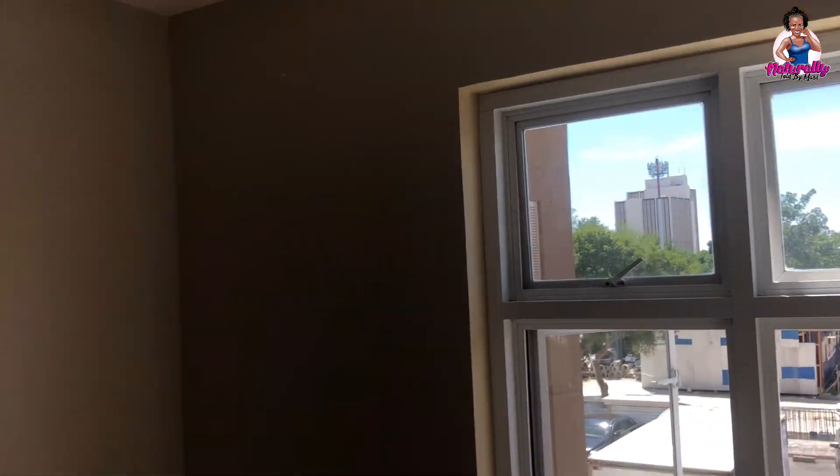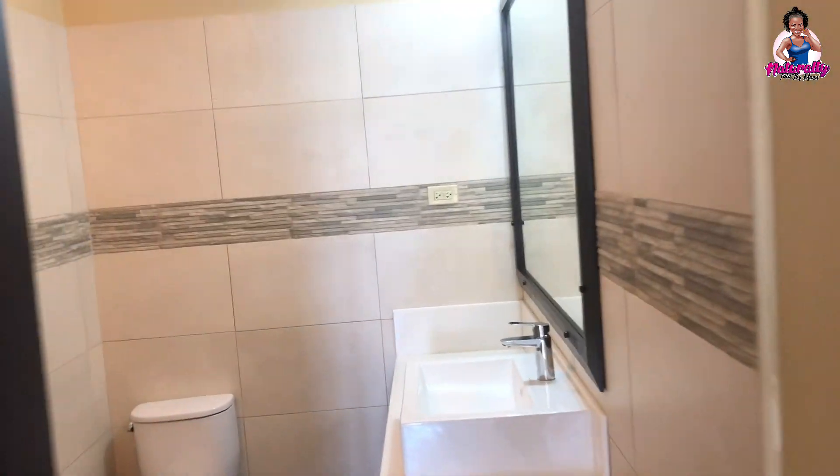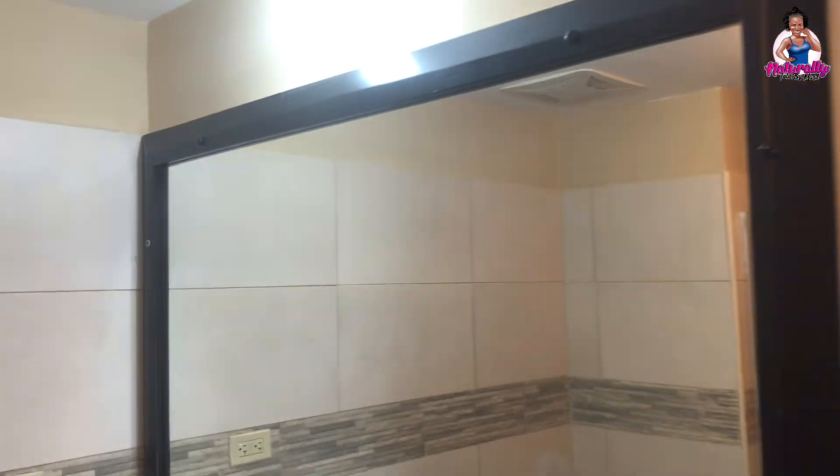The master bedroom is to the right upon entering the apartment. Similar to bedroom two, it has wide windows for ventilation and built-in piping for an AC unit. It has a walk-in closet — not very large but functional. The master bathroom differs in that it has a glass shower enclosure rather than a bathtub, and features a bigger mirror, though the sink space is similar with storage and a small area for personal items.